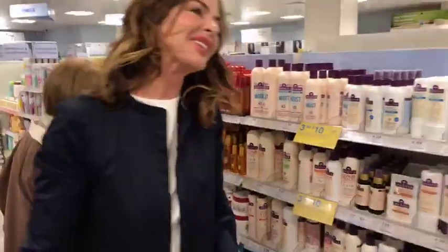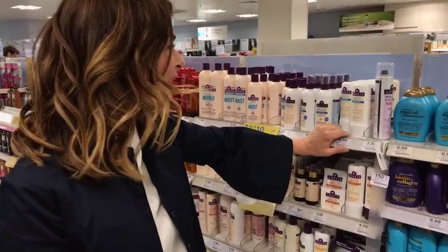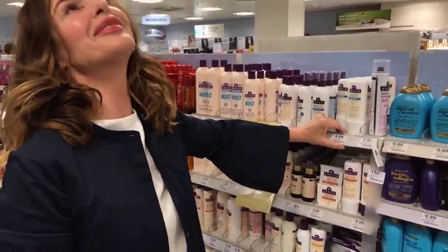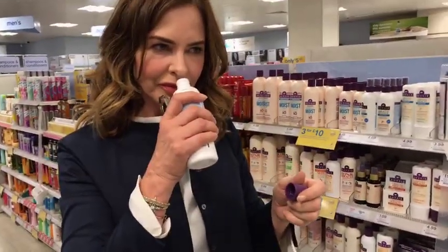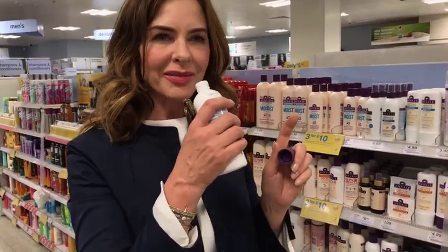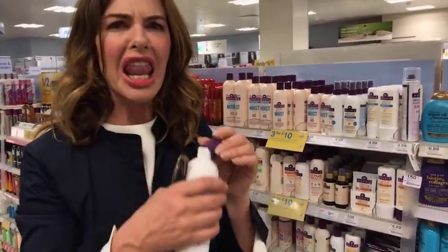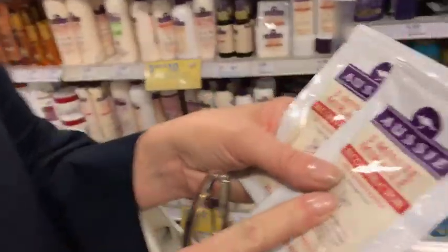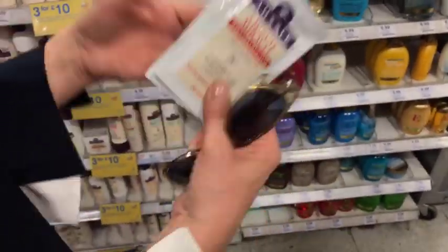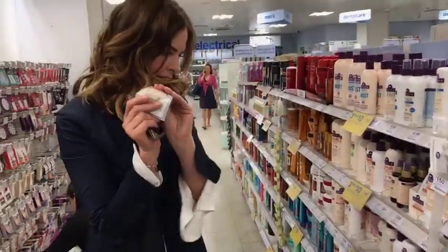I remember using 3-Minute Miracle when I was at boarding school, so this range must be at least 35 years old - but it's a great product. It has such a particular smell, and when a product doesn't change its smell over 30 years you know they haven't tweaked the formula or added more chemicals. It is what it is - it's fantastic. I'm going to do the little individual packs because they're great for holidays, so I don't have to carry around big clunky bottles. Then I'll probably have a conditioner as well.